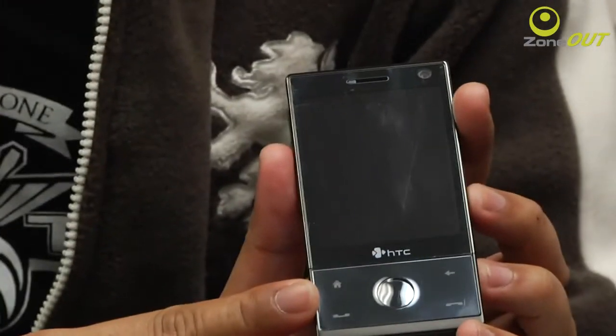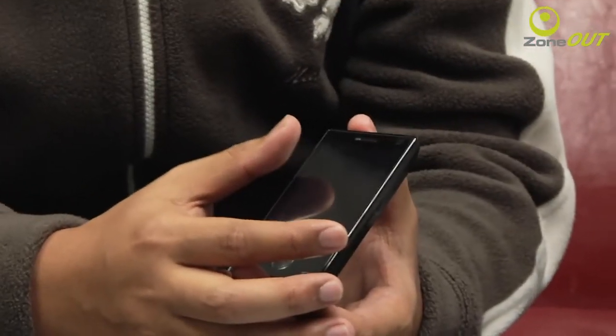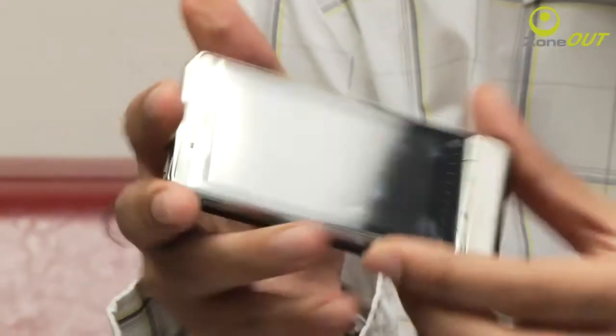A lot of people complained about the battery life on the original Touch Diamond — it had a 900mAh battery, and the general comment was that it wasn't enough for surfing, Facebook, and all the things you want to do with a device like this. With the Touch Diamond 2, it's different — you get a 1,100mAh battery. That's much better and should be enough to watch videos and do everything you want without as much limitation.